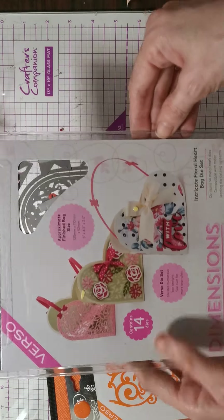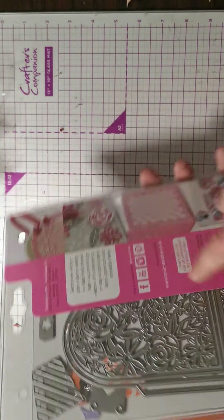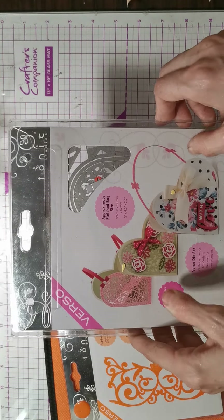Then I have this intricate floral bag die set. I've literally used it once, and for this I'm asking £5 plus £1.50 postage.